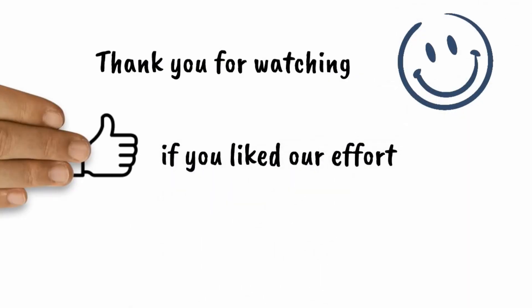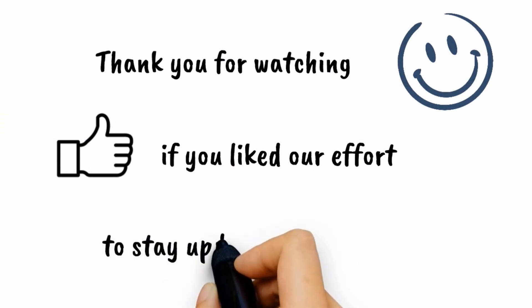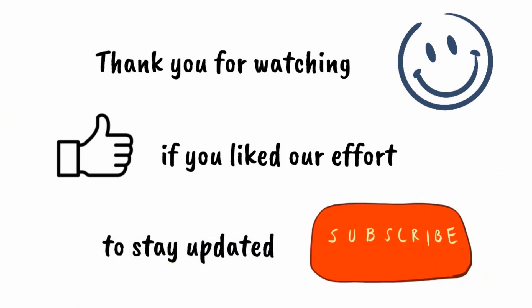Thank you so much for watching this episode of Exploring Space. Stay tuned to Little Quiz Whiz and learn more about the things around us.